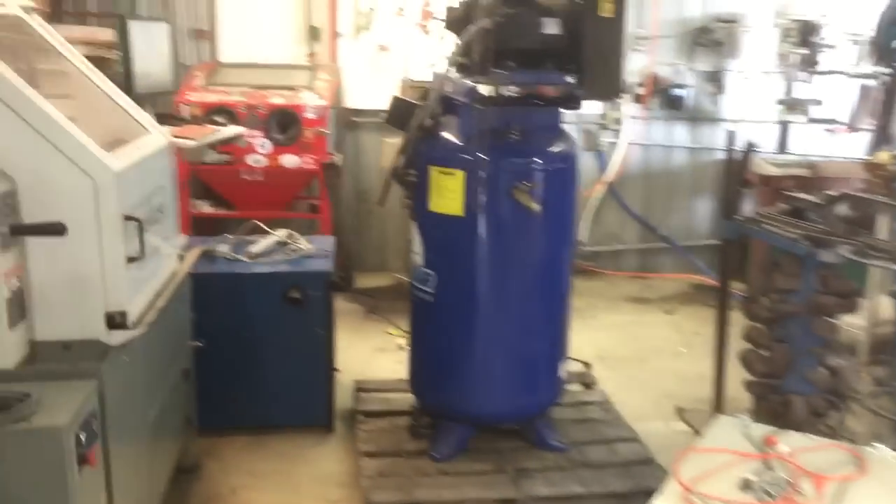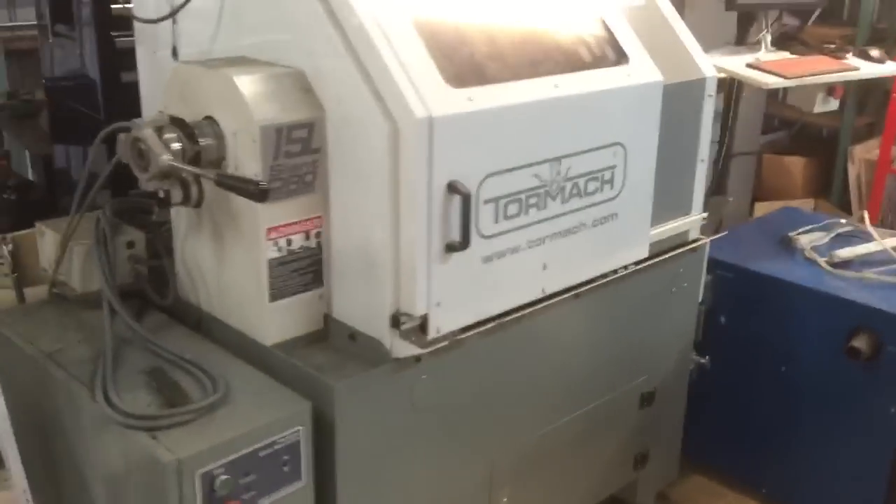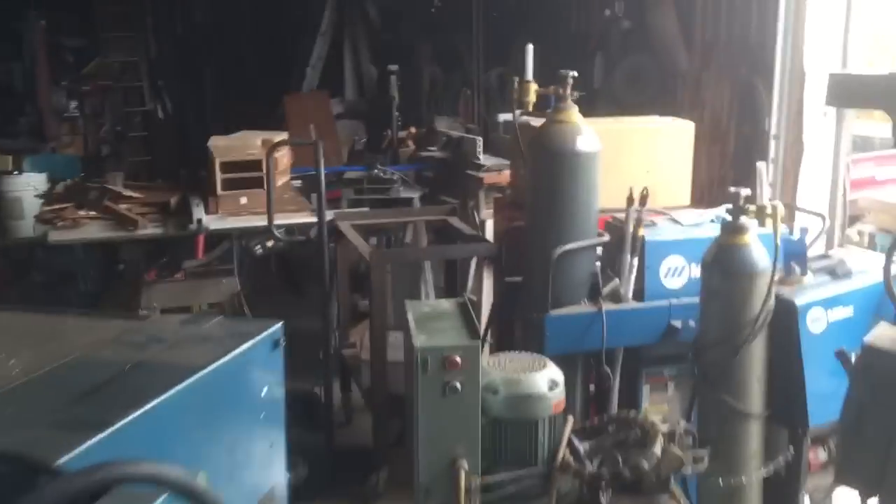We're primed up and the lathe was actually really easy to move with the pallet jack. We're gonna move the Tormach with the pallet jack like that. A lot of stuff's on wheels or can get moved easily — and here we've got the lathe rigged up. The Bridgeport's right by the door and all the other stuff.